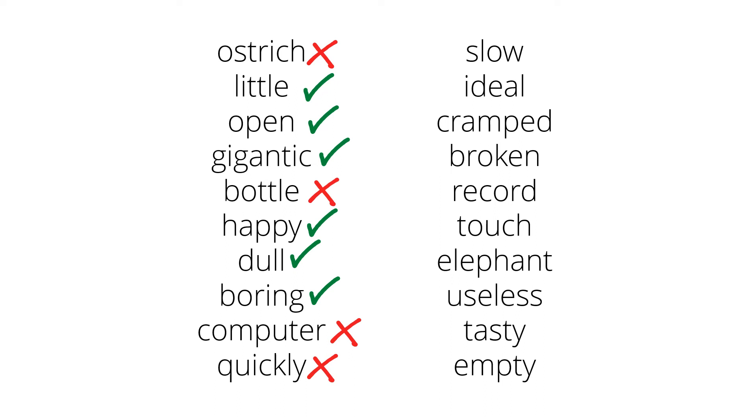Slow. 'It is slow.' Yes, that works. Ideal. 'It is ideal.' Yep, another adjective. Cramped. 'It is cramped.' Yes, that works. Broken. 'It is broken.' Yes, another adjective. Record. 'It is record.' No, that doesn't quite work, so that's not an adjective.